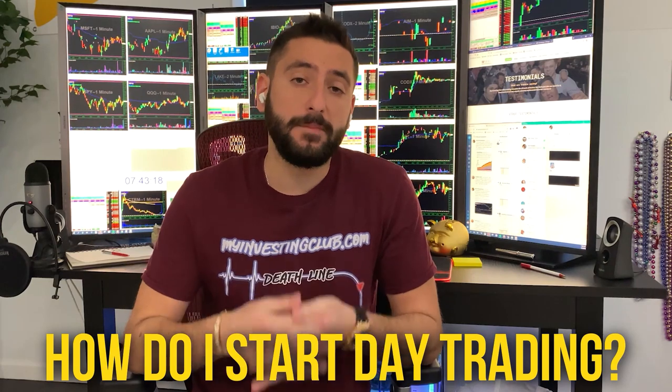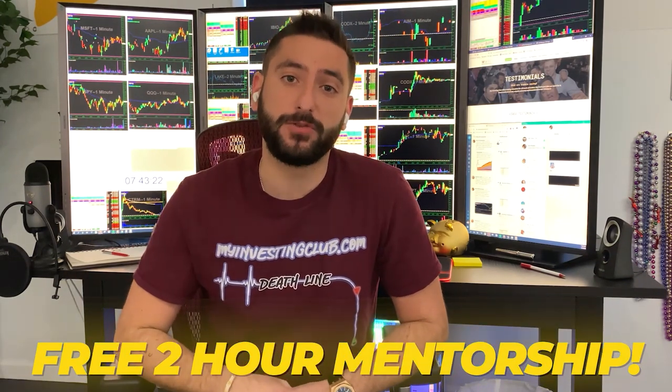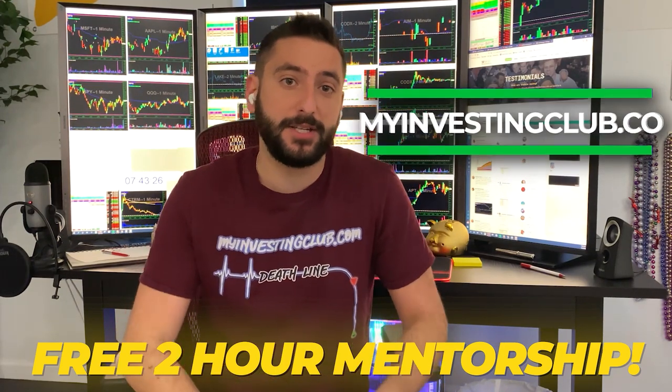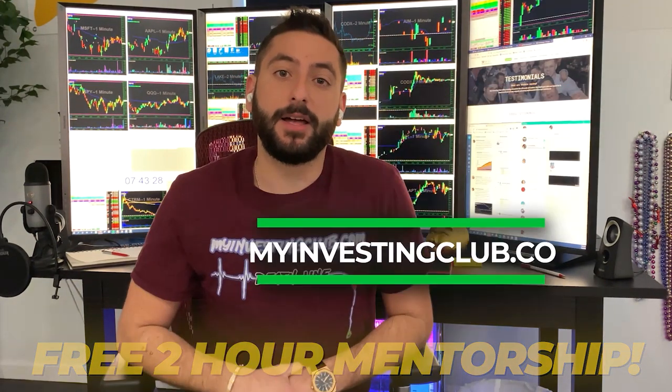So the most common question we get asked is how do I start day trading? So what me and my mentor did is we created a free two-hour mentorship course for the brand new trader. It's going to be available at MyInvestingClub.co. The link is going to be right here. This is a free webinar that reveals our 12 secrets that every single brand new day trader should know before they start.